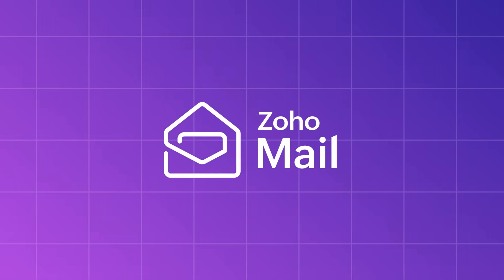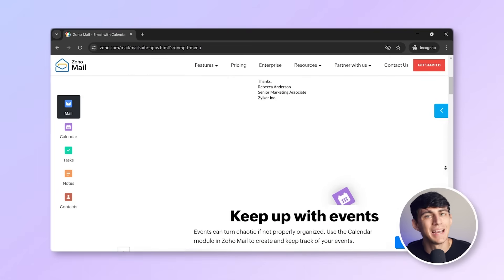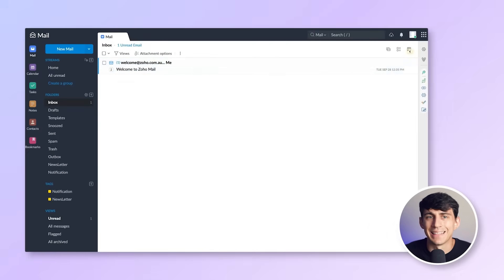Zoho Mail is a comprehensive email solution that integrates a mailbox, contacts, calendar, tasks, and notes. This product also offers a great privacy guarantee and does not use or collect your data beyond what is necessary to provide email service. In terms of interface, Zoho looks more modern than some other services, though it can feel heavier and less elegant than Neo.